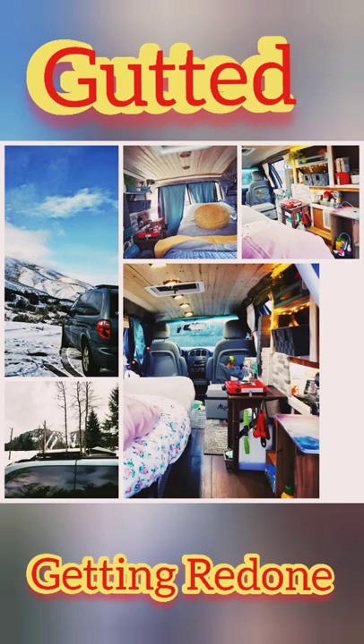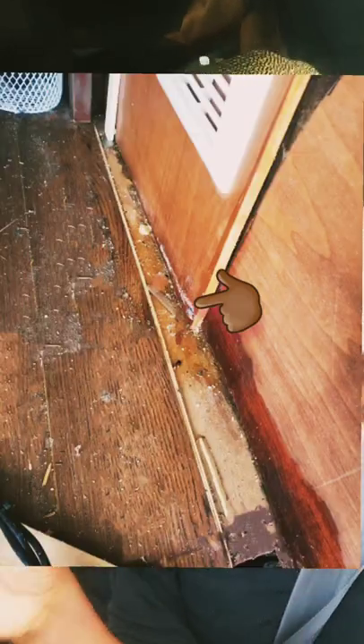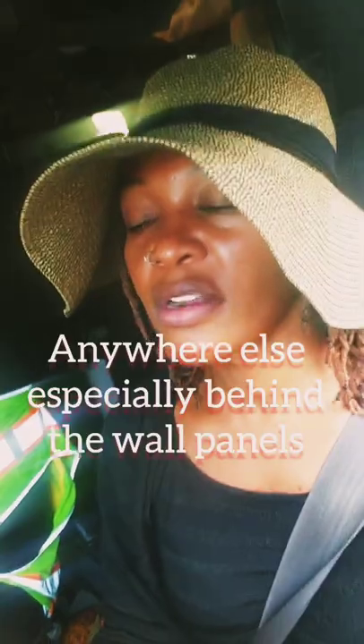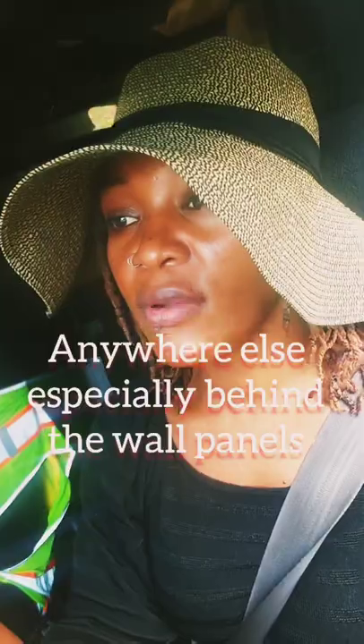Hi guys, I am currently redoing my Grand Caravan build and here's why. When I returned from my road trip, I had left something open — I don't know what it was. I could smell mold. There was a little bit of mold on the surface. I checked everything to make sure there was no mold. Luckily, there was no mold, but it gave me an opportunity to redo some things that I had been wanting to do anyway.